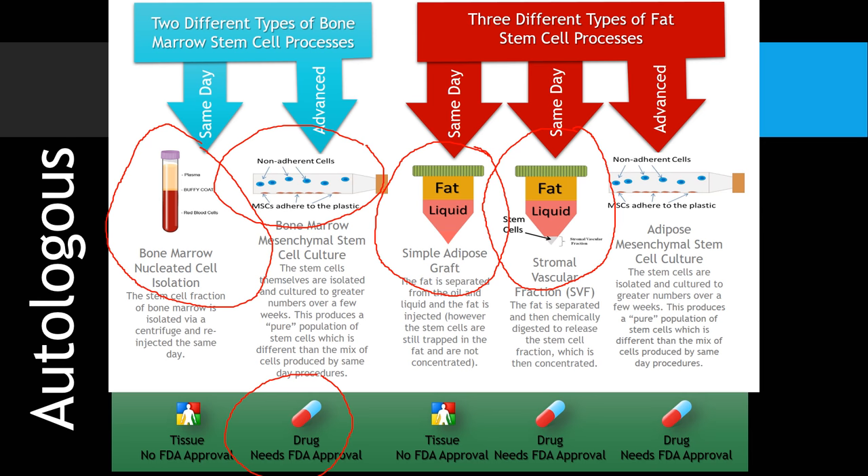You can also digest away some of the structural tissue and actually try to separate out the stem cells. But the problem is, even though there are a lot of doctors doing that, the FDA considers that a prescription drug that requires approval — so those doctors are violating the law by doing that. And then obviously you can grow those fat cells out. So those are the five different kinds of autologous stem cell procedures that are out there worldwide.